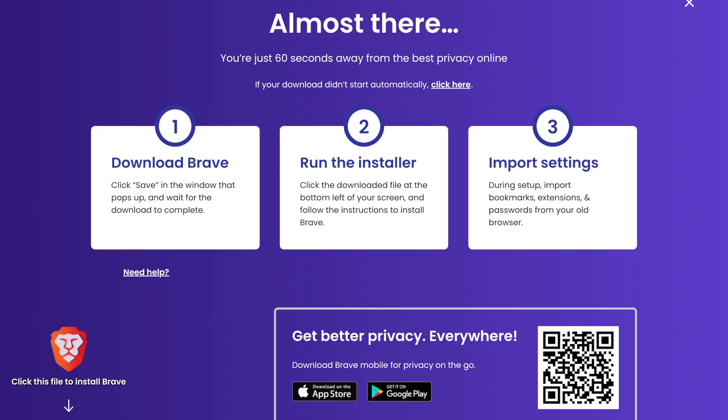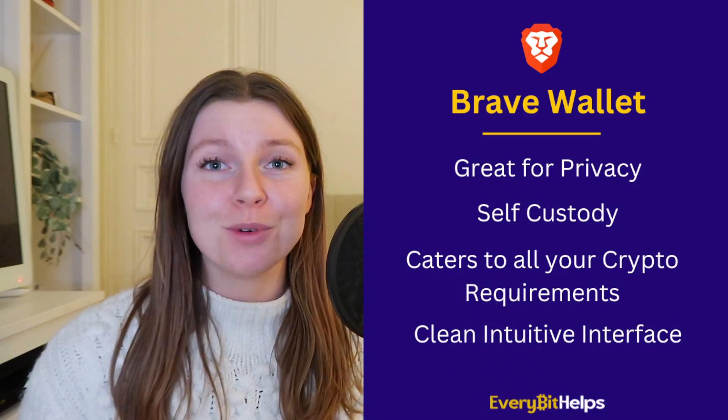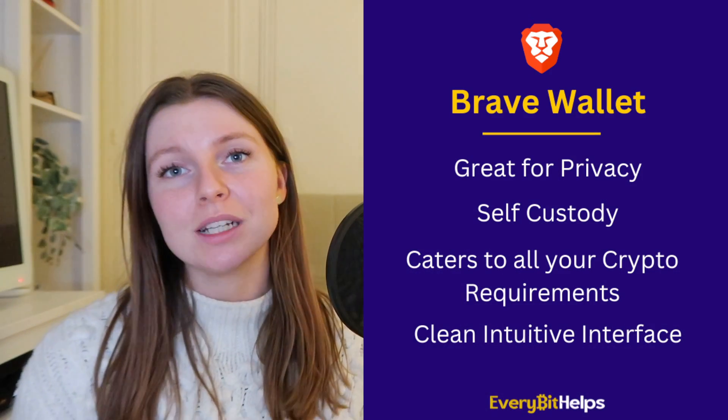Brave will not store your details even if you visit a website that asks for your location. When you download wallet extensions, you're susceptible to spoofing scams and phishing tactics because you could download the wrong extension and lose your crypto assets — but since Brave Wallet is native to Brave Browser, this risk is eliminated. Brave Wallet also has open source code, allowing anyone to improve it, and supports over 100 different cryptocurrencies.